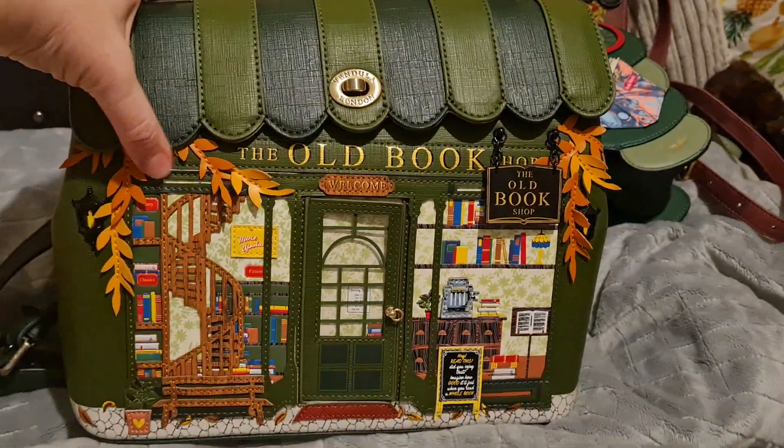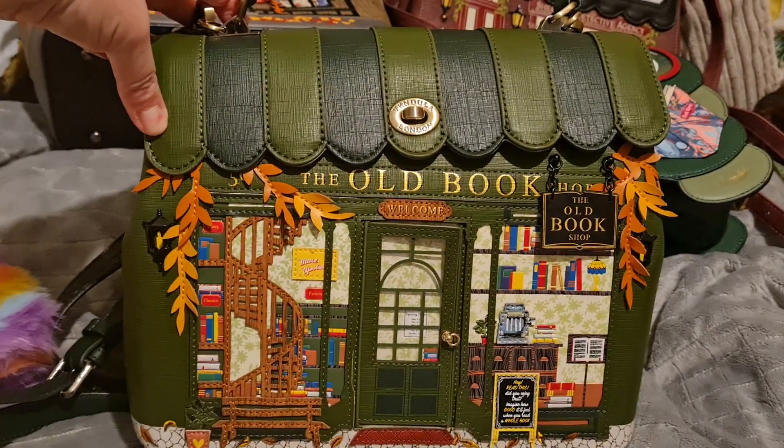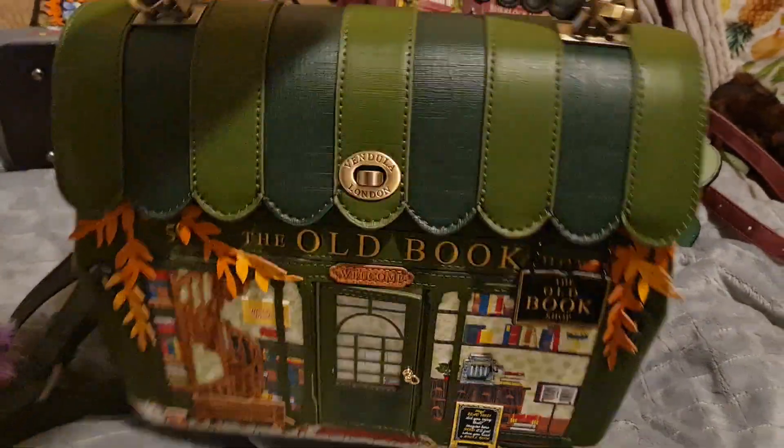I'm a big collector of Vendula bags. I absolutely love them. But I think this is my new favourite. I just can't stop staring at it. It's beautiful.